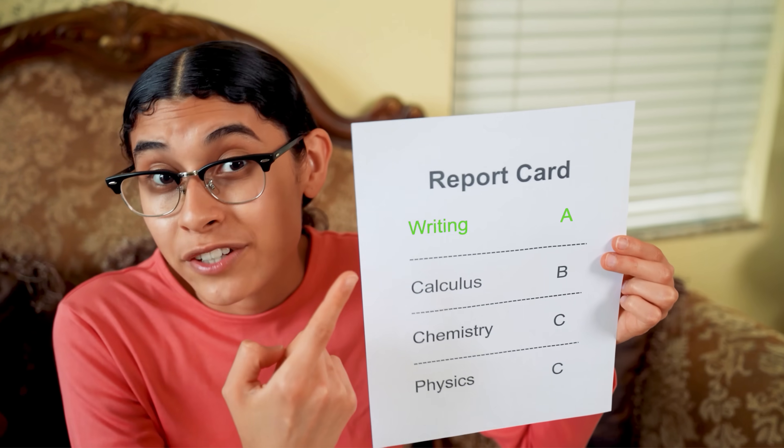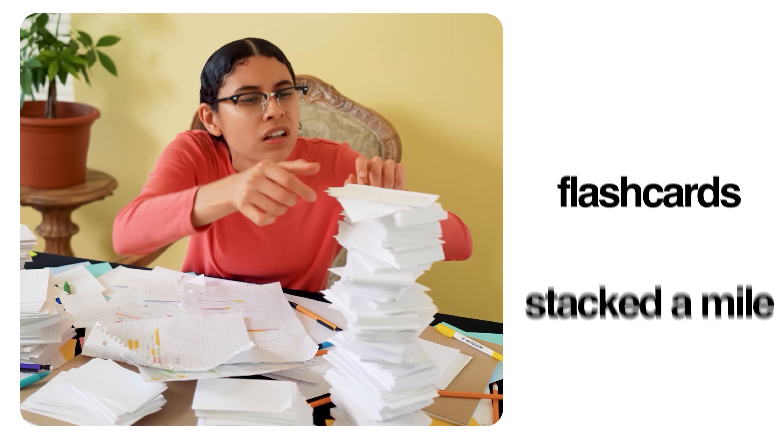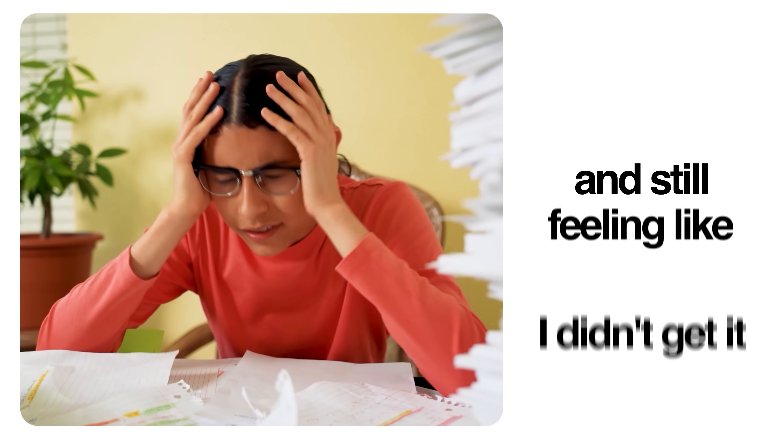These were my grades in college. I got an A in writing, B in calculus, and a C in chemistry and physics. Because back in college, this was me before every big class — notebooks everywhere, flashcards stacked a mile high, and still feeling like I didn't get it.